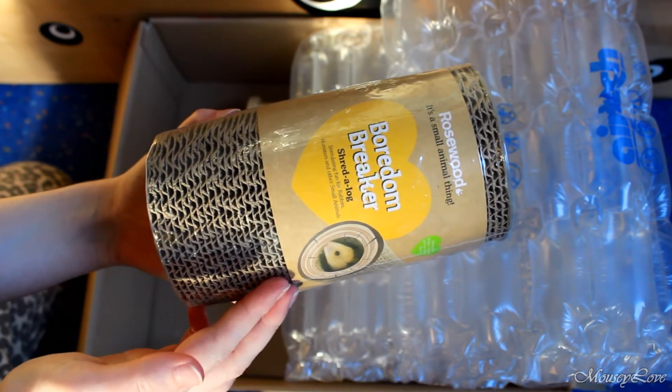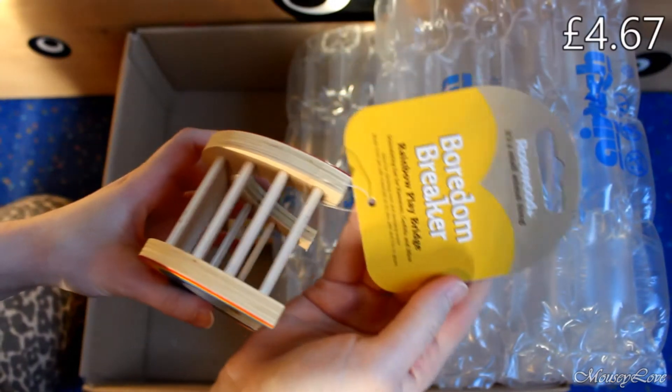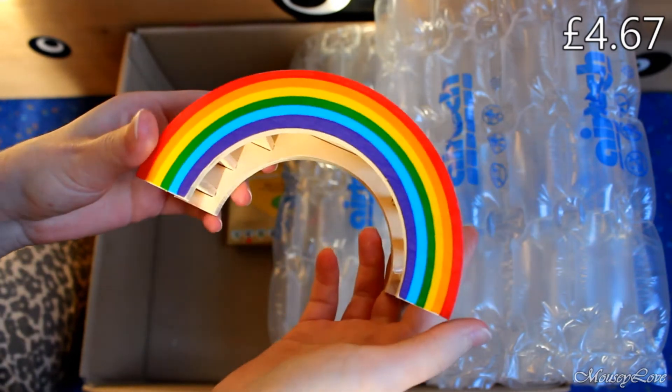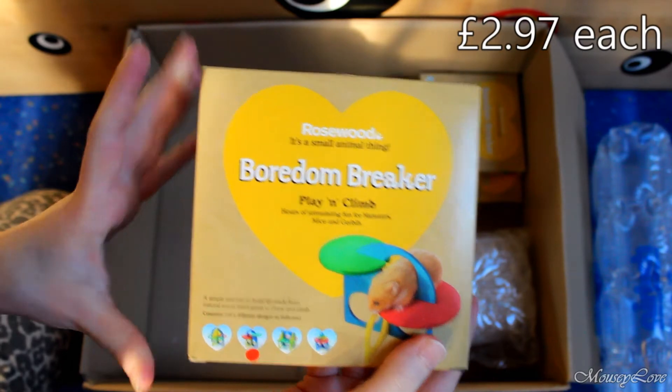Stop drinking. Thank you. And then we have this Bored and Break rainbow play bridge, and I just could not not get this.